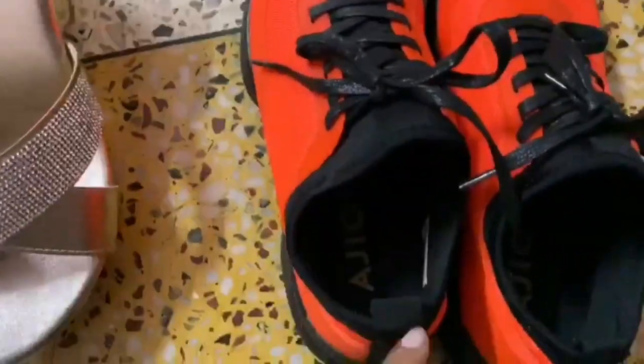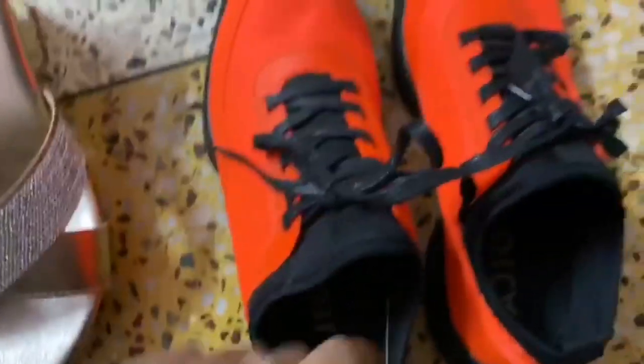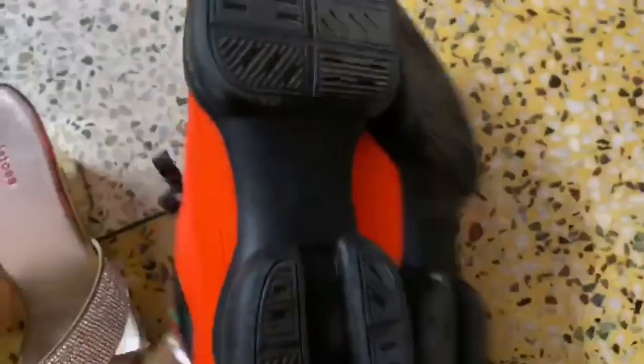Next is neon orange shoes, which are from Geo — you can see the tag. It has a good grip, and I think these might actually be football shoes.